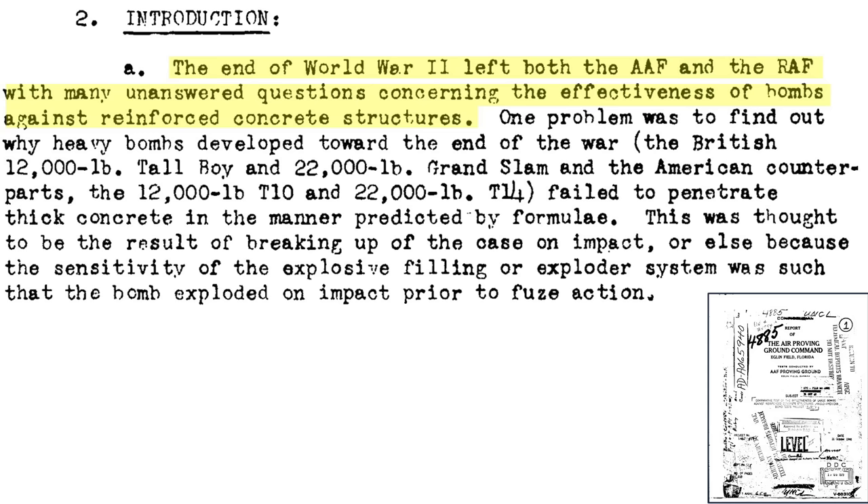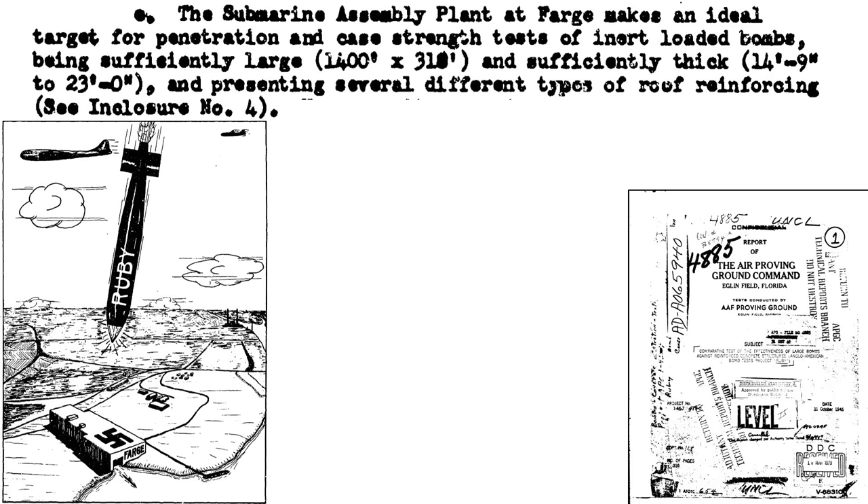The effectiveness of the Disney Swishes, Tallboys, and Grand Slams was evaluated after World War II. Tallboys and Grand Slams and their U.S. equivalents did not penetrate thick concrete structures as deeply as predicted. It was speculated that the bomb cases ruptured at concrete impact, the sensitivity of explosive filler was an issue, or the fuse's time delay did not function properly. To test this hypothesis, Disney Swishes, Tallboys, Grand Slams, and Amazons were tested against the Valentin U-Boat Assembly Factory at Farge, Germany, under controlled conditions.